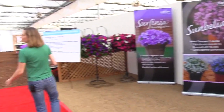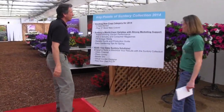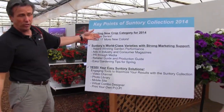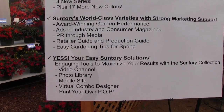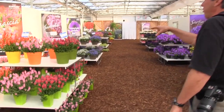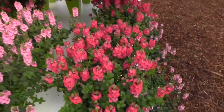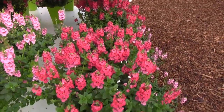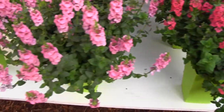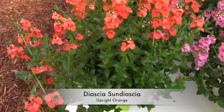I love it when a trial has a big sign like this that tells us the key points — what to watch for of the Suntory collection. In this case, four new series here at Suntory, including 17 new colors in addition to the four new series, along with some great POP we're going to take a look at. Let's look at this one first — the Sundyacea series. It's a very upright series, and in fact upright is in the name. Upright rose pink, upright blush pink, and my favorite — upright orange.